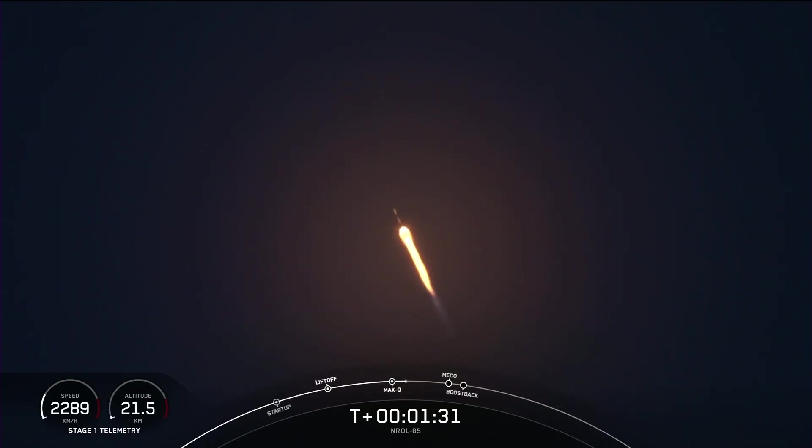T plus one minute, 30 seconds. Everything continues to be nominal on Falcon 9, trajectory looking good on the first stage.